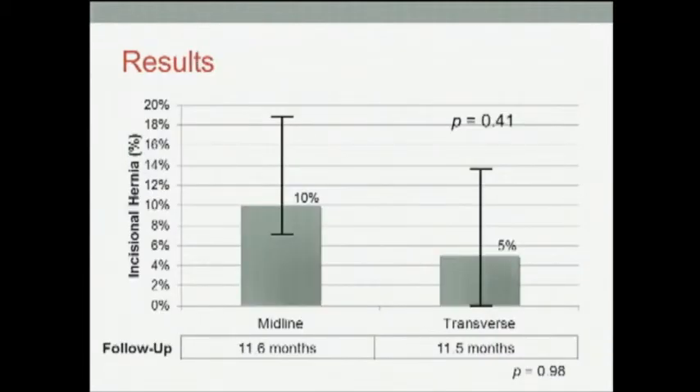When looking at the rate of incisional hernia, we see that the rate in the midline group was 10% compared to only 5% in the transverse group. However, this difference was not statistically significant, and follow-up between the two groups was similar as well.